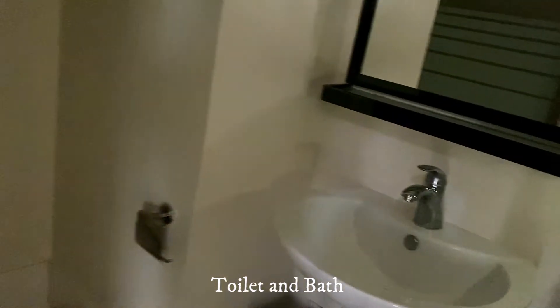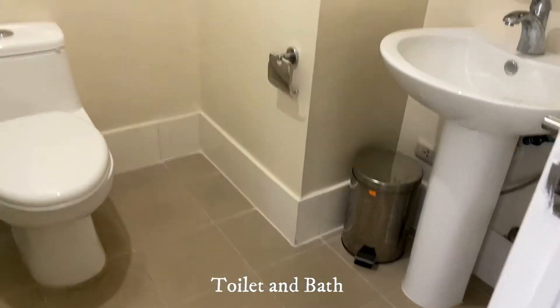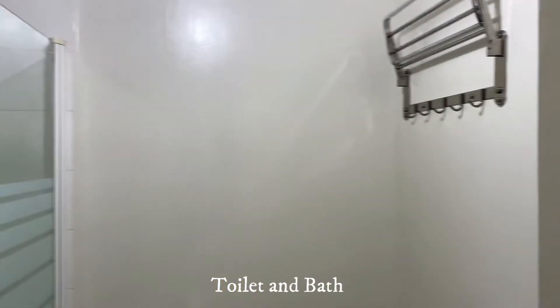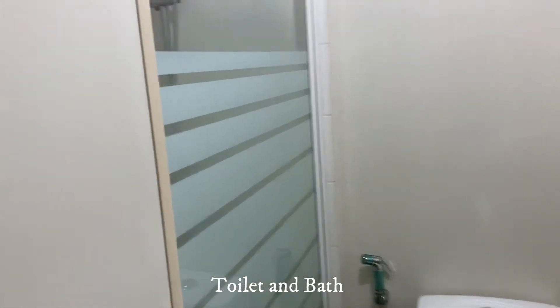Now we go to the master's bedroom bath — it has a lavatory, water closet, a towel rack, and a shower enclosure.